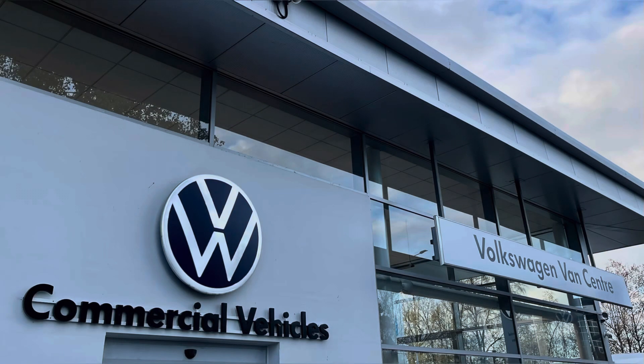This vehicle comes with a minimum of one year's manufacturer's warranty, one year's roadside assistance, and much more. For more information on this vehicle or to arrange a test drive, please call us on 01772 911356 or inquire online now.